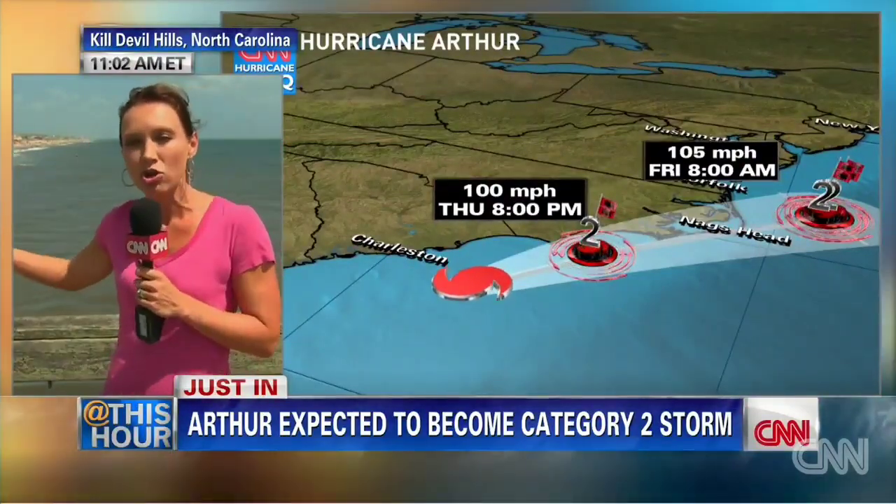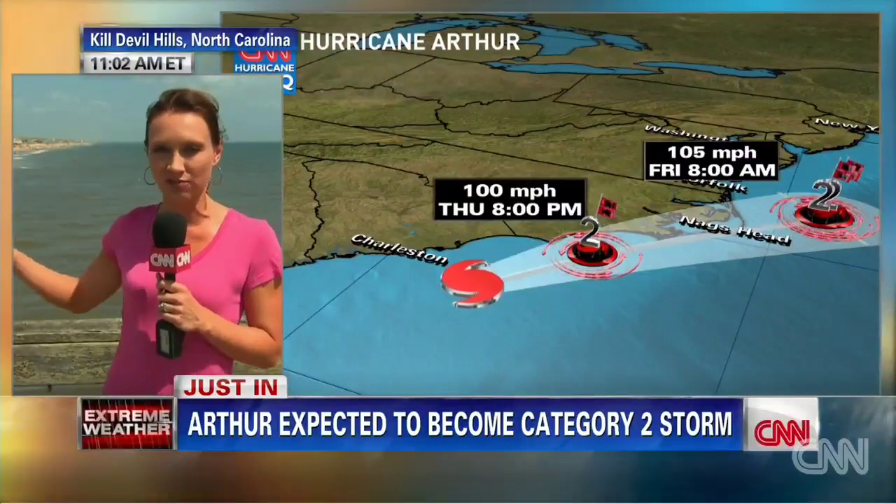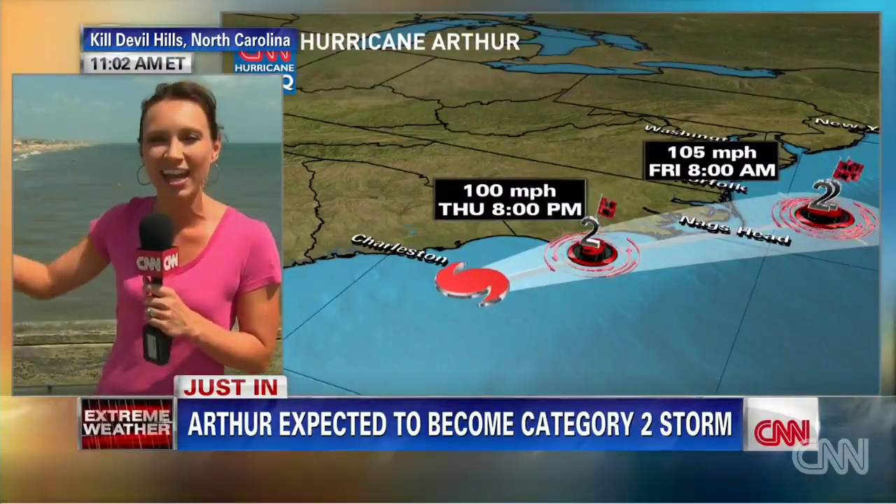Unfortunately, a lot of people continue to go in the water. This is a strong concern for us. These very strong rip currents are here ahead of the storm, during the storm, and after the storm. But again, conditions will deteriorate this evening.